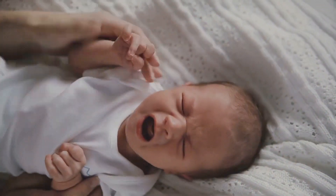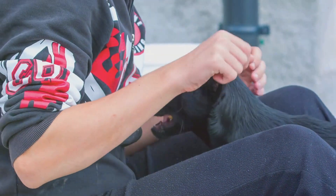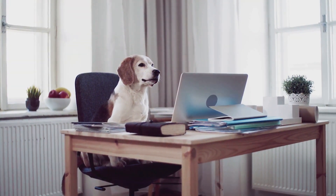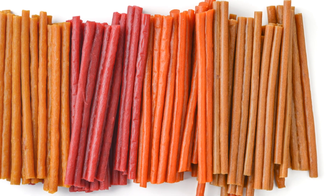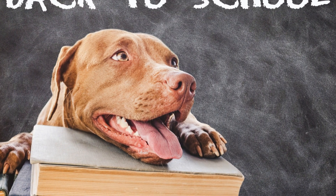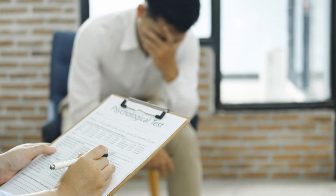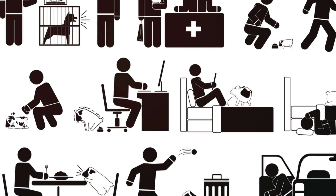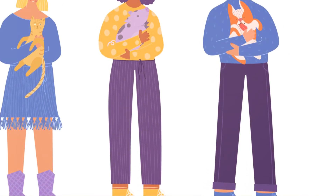If you notice any of these signs, don't panic. It doesn't mean your pet and your child can't coexist happily — it just means you might need to make some adjustments. Maybe your dog needs more one-on-one time with you, or perhaps a quiet space they can retreat to when things get too noisy or chaotic. You might also need to revisit some of the routines or boundaries you've set up. Are they realistic for your pet? Do they accommodate your pet's needs and personality? What works for one pet might not work for another, so be flexible and willing to make changes. You might also consider seeking advice from a professional, such as a vet or a pet behaviorist, who can provide valuable insights and suggest strategies you might not have thought of.